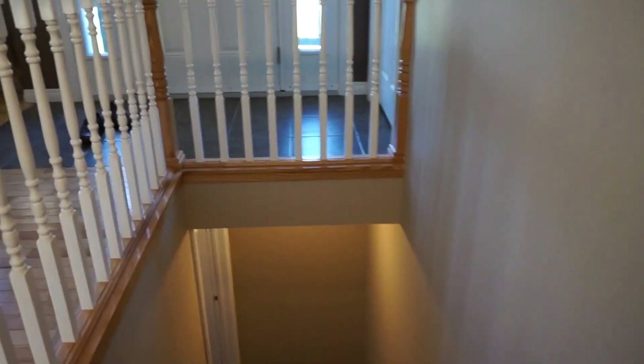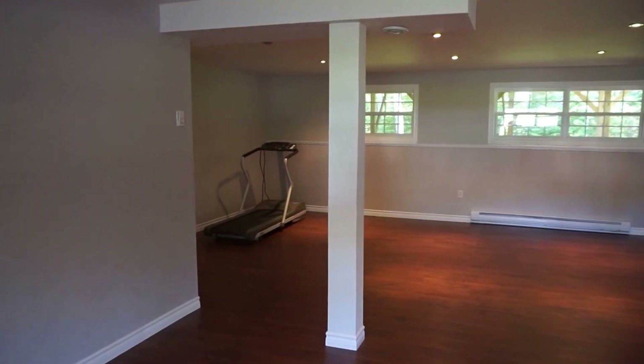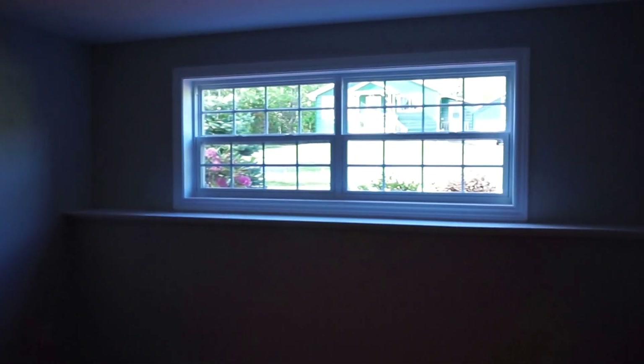Down to the basement — this basement was just finished. This is the second video tour I've shot; just two or three weeks ago this basement wasn't finished at all. Laminate floors, fully drywalled ceiling, nice pot lighting, and a really nice big open space. They did a really nice job of keeping it open. Lots of windows too — three windows at the back and another window on this side, so you get really nice light down here.